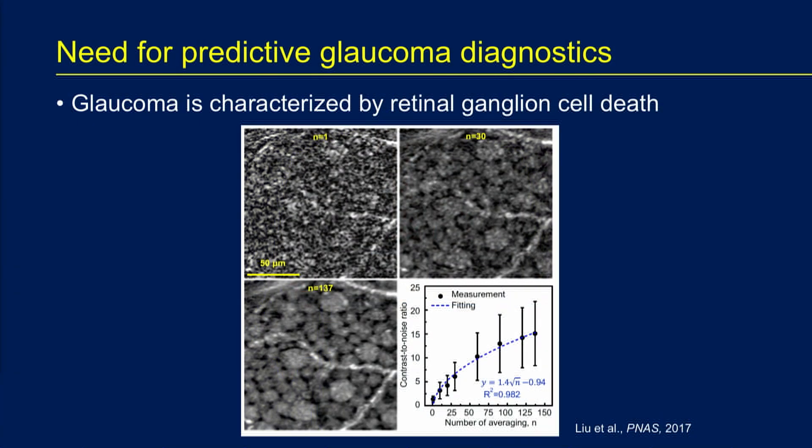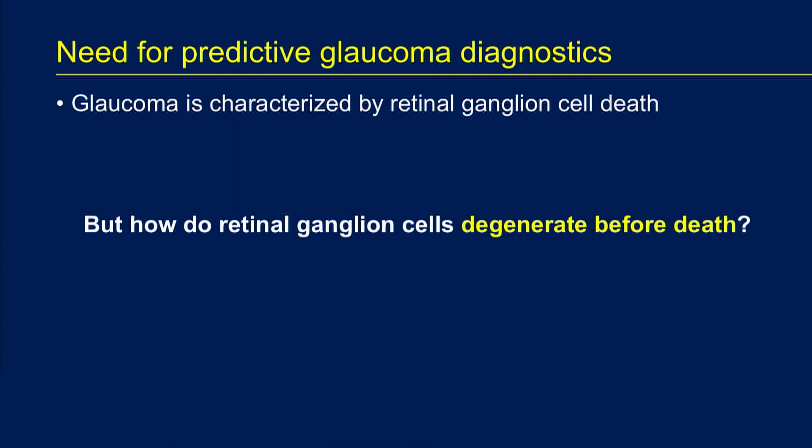In glaucoma, vision loss is caused by the death of retinal ganglion cells. Right now, we have several ways of measuring that loss. We can measure the nerve fiber layer with optical coherence tomography, which represents the axons of the nerve fiber layer. We can measure the cell bodies themselves by measuring the ganglion cell layer. And now, with recent adaptive optics work from Don Miller's group, we can actually count ganglion cells in the living human retina as they're lost in glaucoma. But we'd really like to be able to tell early on when cells are degenerating before they die, allowing us to treat at an earlier stage and perhaps more aggressively to prevent vision loss.